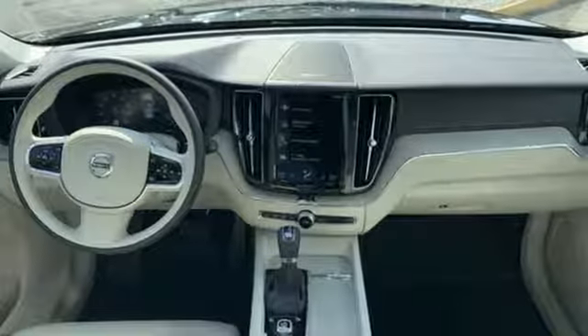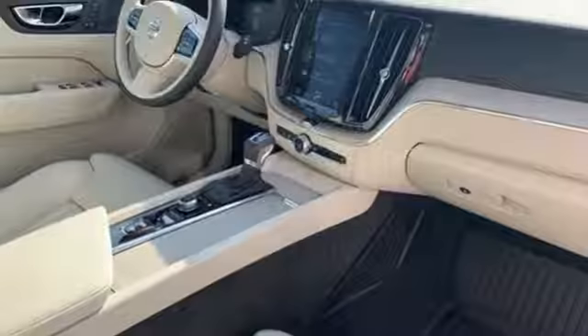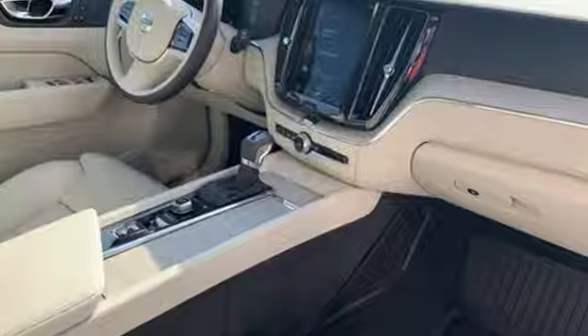doors and push-button start proximity key, driver memory seats, auto-dimming rearview mirror, and heated leather bucket seats. Volvo for life.